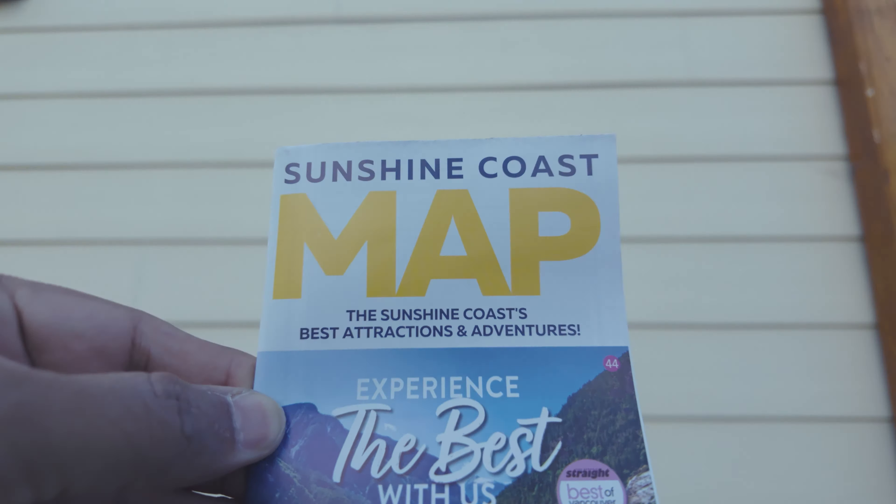We are now at the Gibson's Public Art Gallery, a must-visit spot for art enthusiasts. This is a cultural hub that showcases the creative spirit of the community. With its stunning waterfront location, the gallery offers visitors an enriching experience.